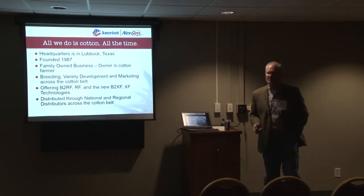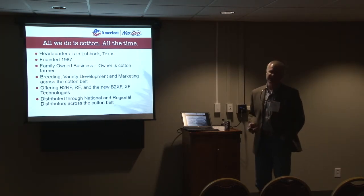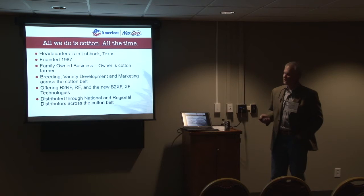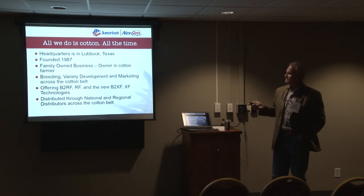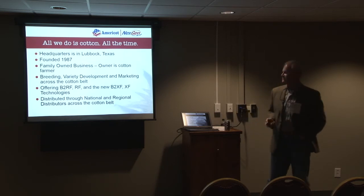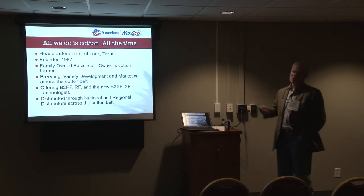We're headquartered in Lubbock, Texas. We were founded in 1987. We're a family-owned business. Our owner is a cotton farmer who raises cattle and small grains and is very involved in farming today. We breed cotton varieties through variety development using Monsanto's trait platform, and we market our cotton varieties across the cotton belt.